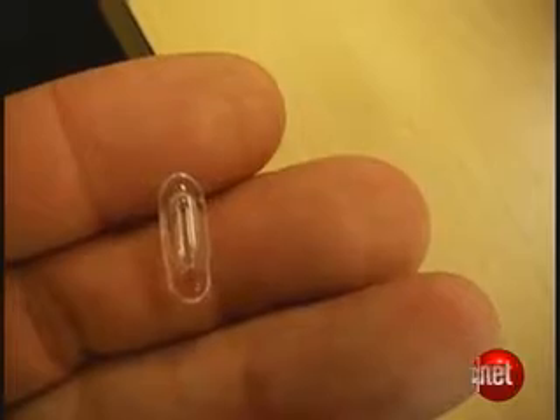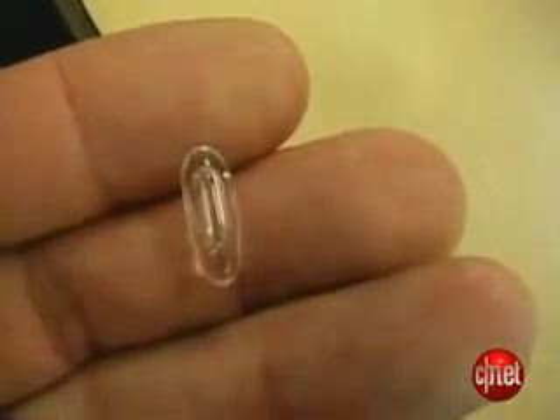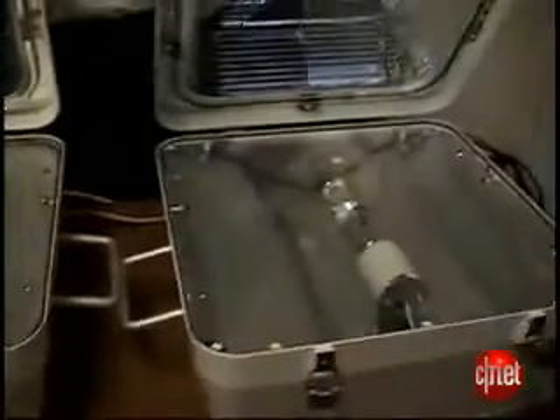The gas in the middle of this is an argon gas. It might look like a refugee from a string of Christmas lights, but this tiny bulb from Luxem can put out as much light as a street light. Check it out!